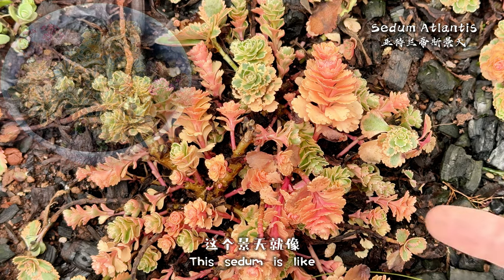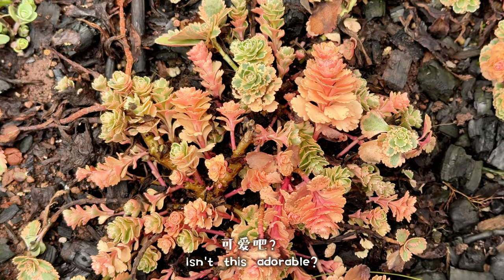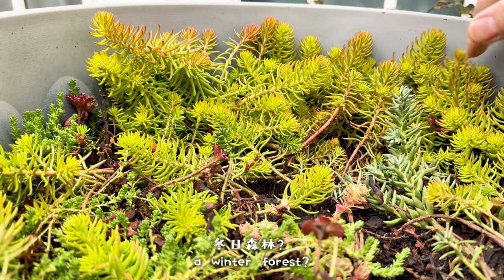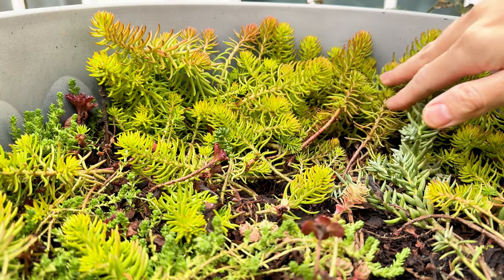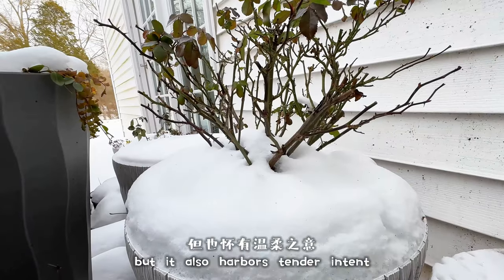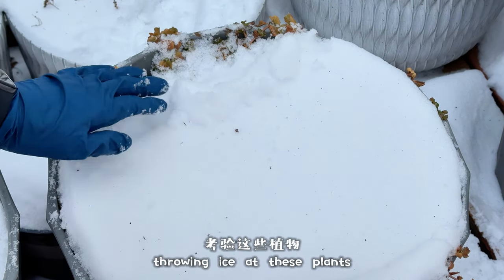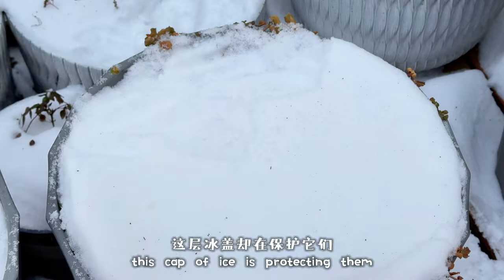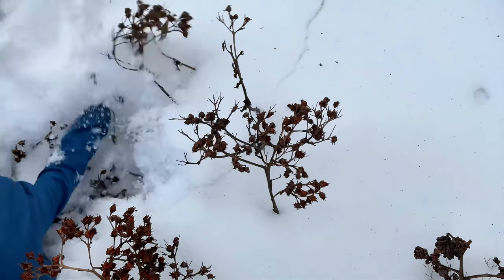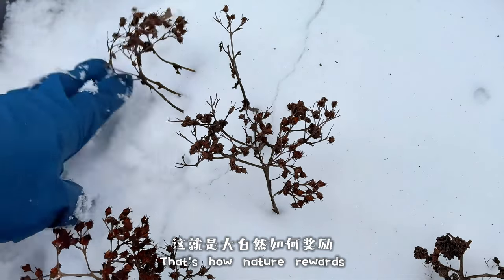This sedum is like growing back into its baby form — isn't this adorable? And doesn't this look like a winter forest? Nature is harsh, but it also harbors tender intent. The freezing cold has been throwing ice at these plants, but now this cap of ice is protecting them from even colder air. That's how nature rewards resilience.